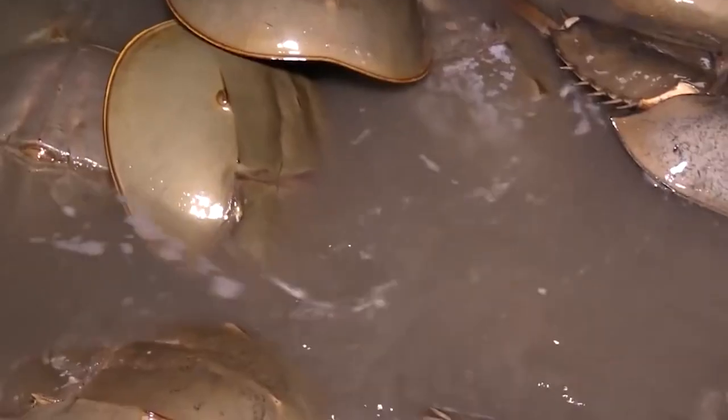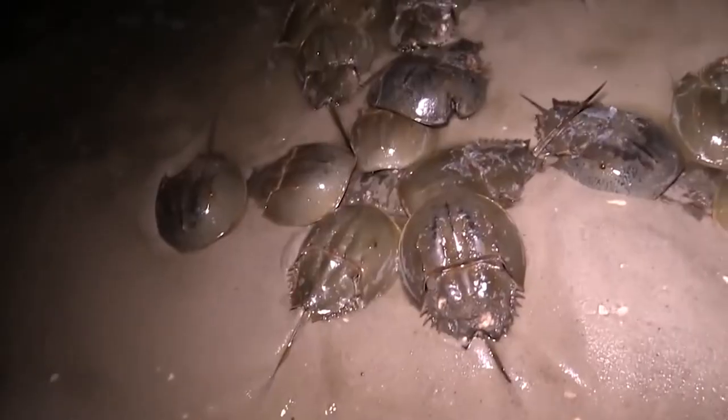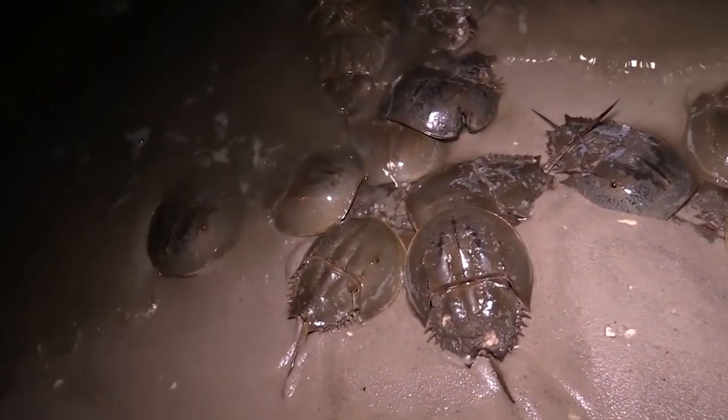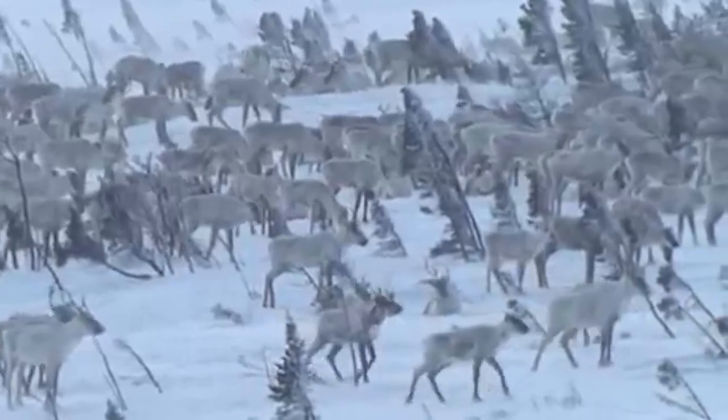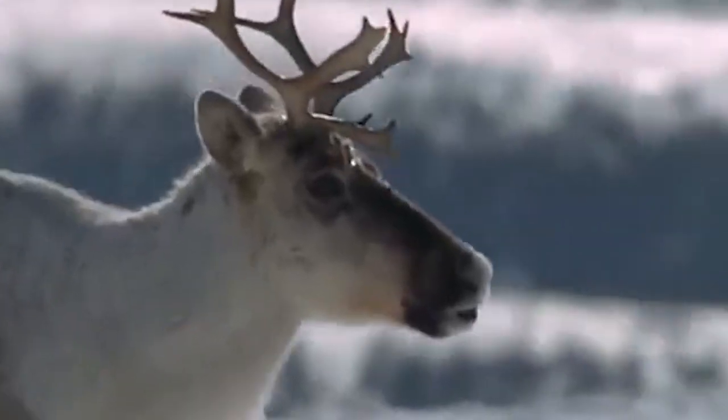In today's video, meet an ancient creature that has remained unchanged for more than 400 million years, and a creature that has survived on the planet for over half a billion years. But first, let's meet this amazing ice age survivor.